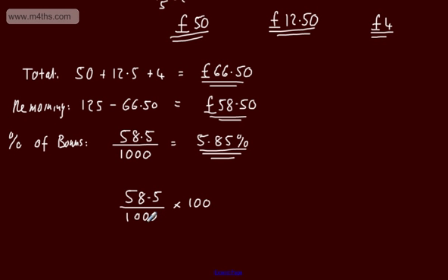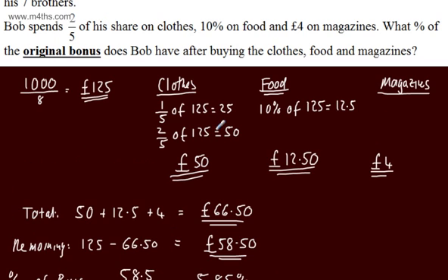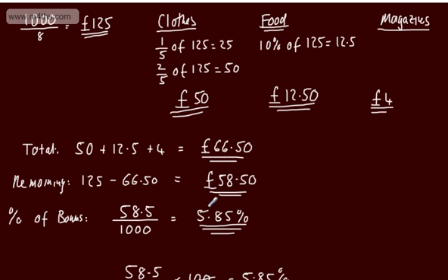Alternatively, you could write 58.5 over 1,000 and multiply by 100. The zeros cancel, leaving 58.5 over 10, which also gives 5.85%. There are a few different ways to approach the question, but the final answer is that Bob has 5.85% of the original bonus remaining.